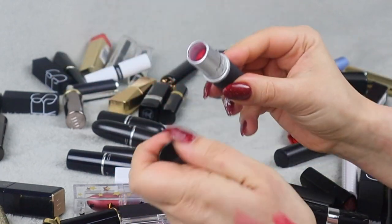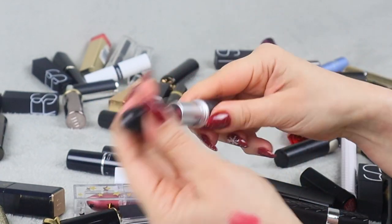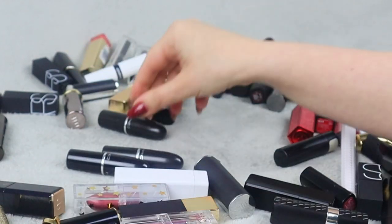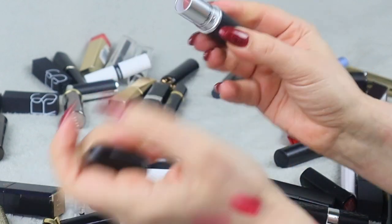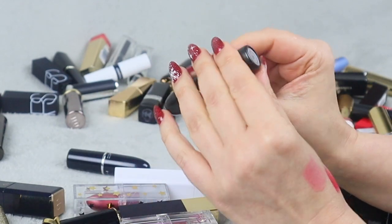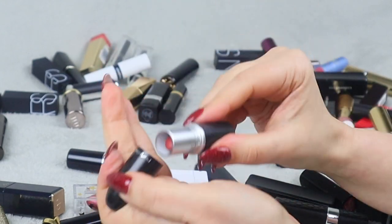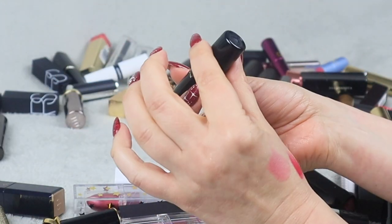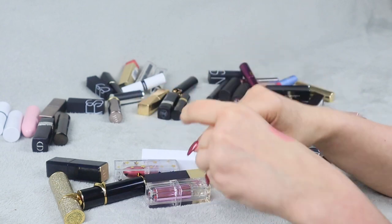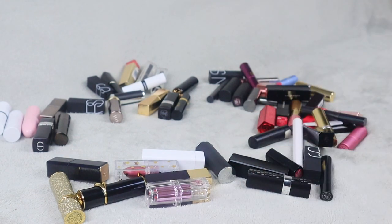Let's continue with MAC. Here we have Shocking Revelation — another red. I have so many reds, and there are so many more brands here with even more red lipsticks. This is Twig, and then we have three more: Velvet Teddy — a classic that everybody loves — Chili, which is very similar to Devoted to Chili but I really like it, so I don't mind having two similar shades. And then we have Syrup. I'm keeping these lipsticks — one went to my maybe pile and one is being decluttered.